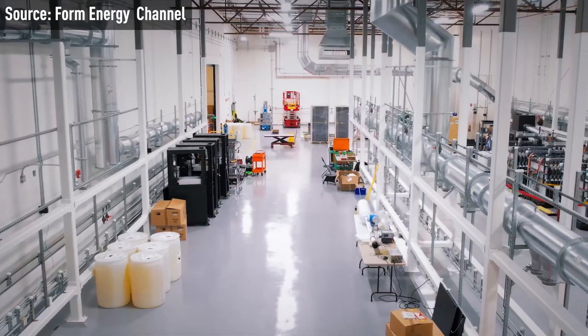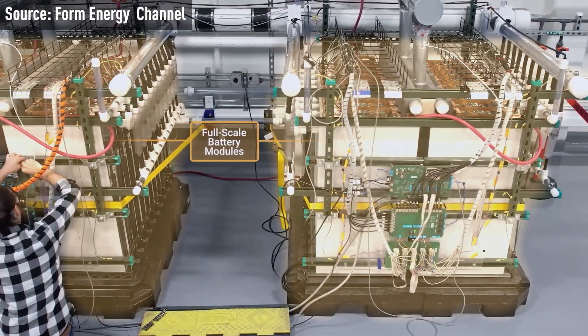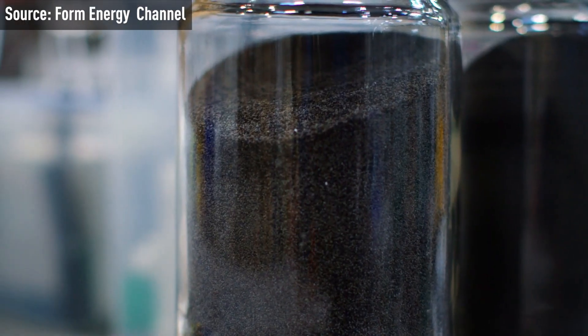Form Energy expects the Iron Air Battery project to begin operations as early as 2026, pending regulatory approvals. Iron-air batteries can provide a sustainable and cost-effective solution for energy storage, as they do not rely on materials like lithium, cobalt, nickel, or rare earth elements.